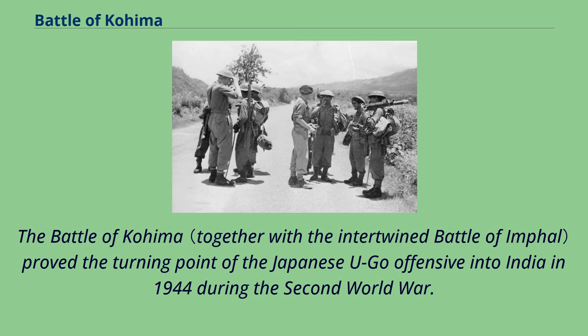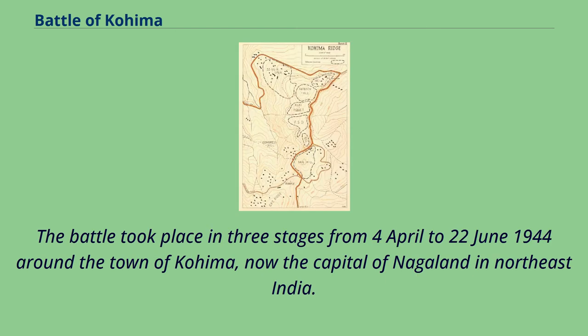The Battle of Kohima proved the turning point of the Japanese Ugo offensive into India in 1944 during the Second World War. The battle took place in three stages from 4 April to 22 June 1944 around the town of Kohima, now the capital of Nagaland in northeast India.